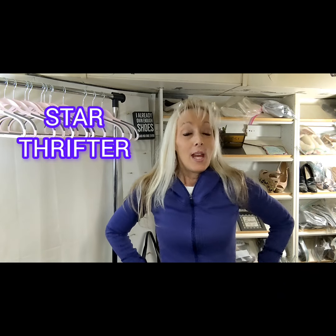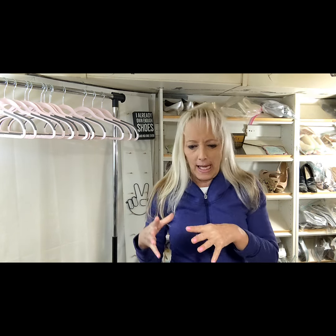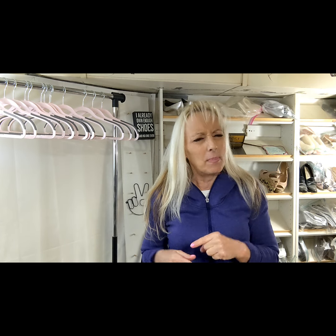Hi friends, this is Star Thrifter and Poshmark will not let me print shipping labels. What happened is this morning I go on there and I had two really great sales — one was from last night — and they wanted me to update my tax information for the 1099s.